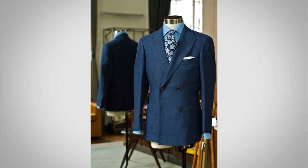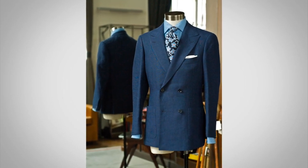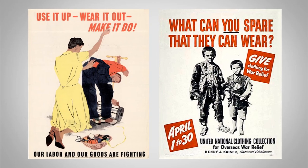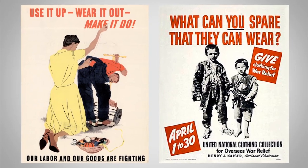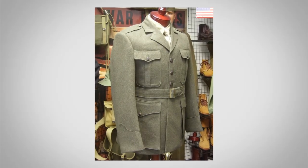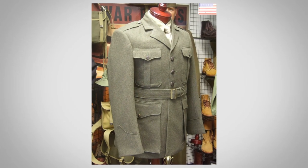Double-breasted jackets are very rare nowadays. You may be asking why they're out of style — it really did have to do with trends, but also the wars. During World War II in particular, there was a shortage of clothing and rationing. Double-breasted jackets, which used more fabric, were made less. Also, when the vets came back, most of them had worn single-breasted military uniforms and got used to it. All of a sudden, the double-breasted jacket fell out of favor.